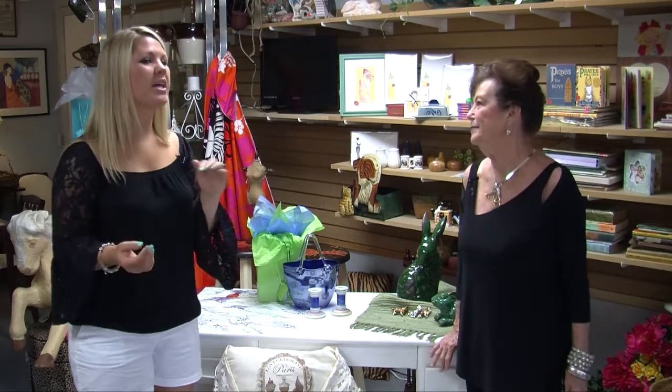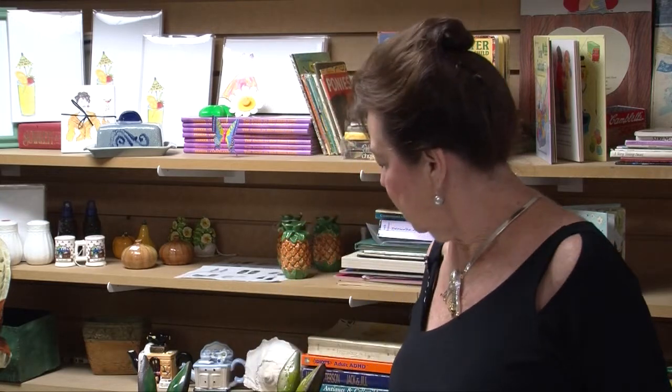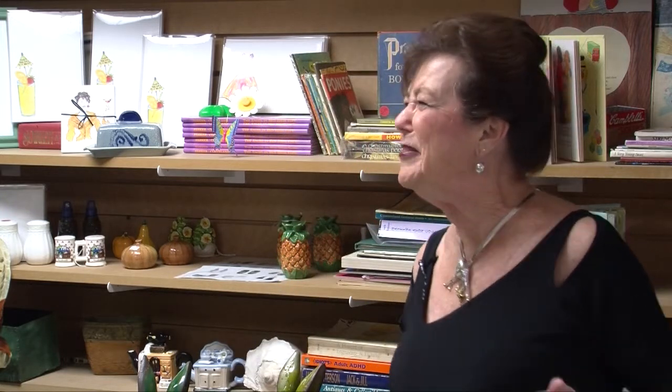Now, do you think people could come in here and get something as a gift for someone? Or is it more for your own home decor? Oh, I believe they would. I have beautiful pillows, the jewelry is perfect for a gift, the stationery is perfect for a gift, and any of the small items are just great for a gift. The little rabbits are so sweet, they're just darling. So really, anything could be used as a gift.